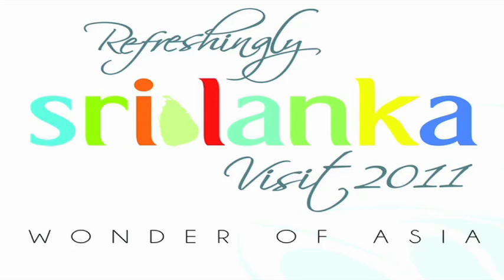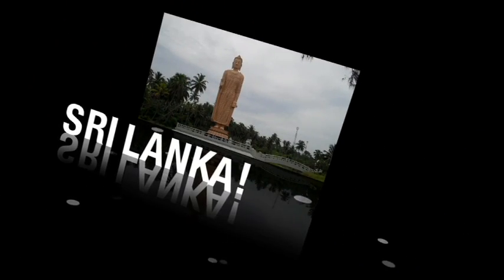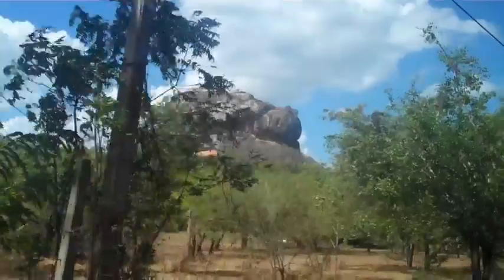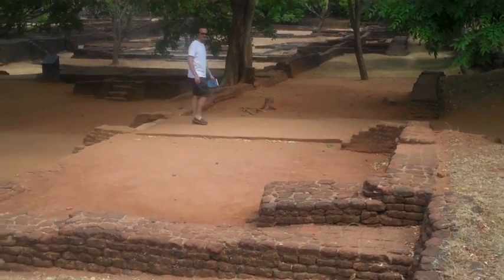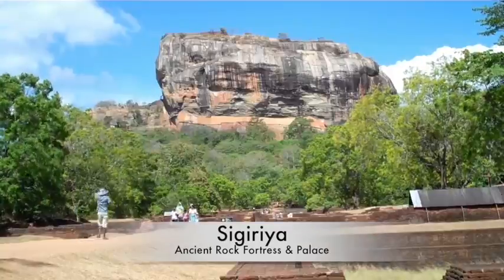This video is brought to you in part by the Sri Lanka Tourism Board. Hello everyone, here we are in Sigiriya. We're about to go up the rock which is right back there — what we can claim as the eighth world wonder in Sri Lanka.